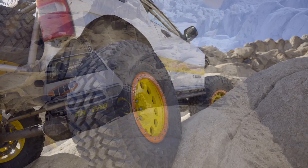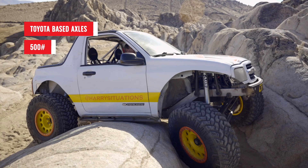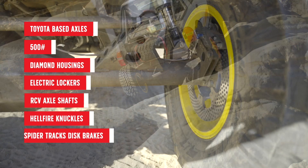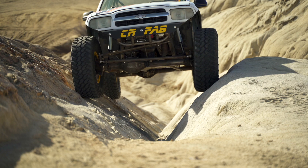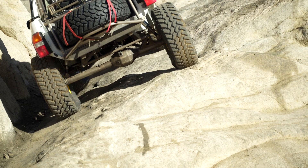The axles are Toyota-based and only weigh around 500 pounds. Super Duty axles weigh more like 800 pounds — almost twice as much. These axles have been beefed up with Diamond Fabricated housings, electric lockers, RCV front axle shafts, Hellfire knuckles, and Spyder Trax disc brakes. The Spyder Trax brakes, recommended by builder Jesse Haynes Fabrication, shed 40 pounds per axle — they only weigh 10 pounds per corner. They use a big 14-inch rotor with an aluminum hat and a Wilwood drag race caliper, providing great braking performance while remaining lightweight.